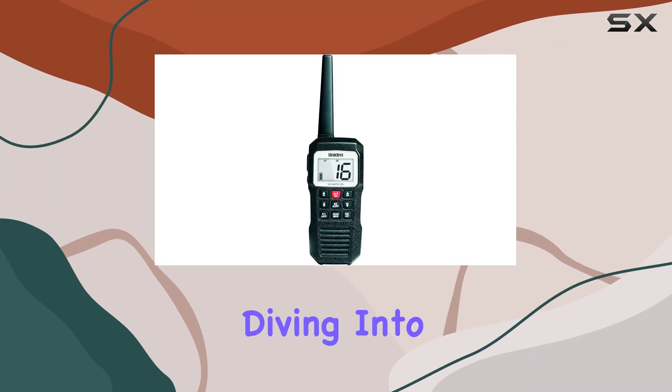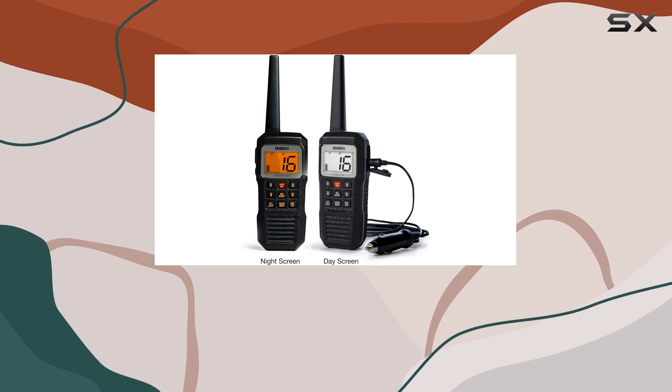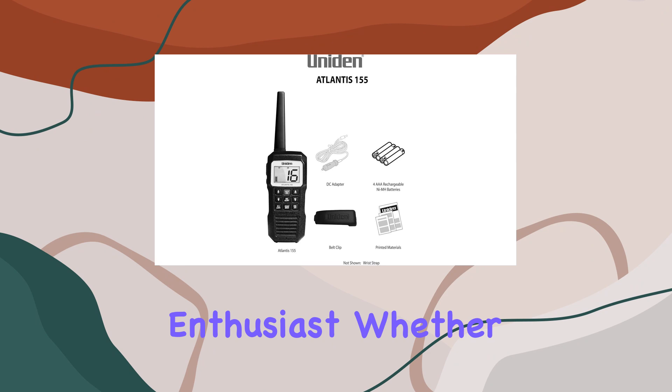Hey everyone, today we're diving into the Uniden Atlantis 155, and let me tell you, this thing is a game changer for any water enthusiast. The Atlantis 155 delivers on all fronts. First off, let's talk about durability — this bad boy is not only submersible, meeting IPX8 and JIS8 waterproof standards, but it also floats, so even if it takes an unexpected dive into the water, you can rest easy knowing it'll be right there when you need it most.